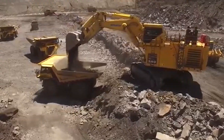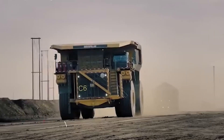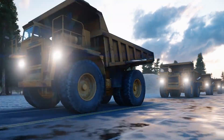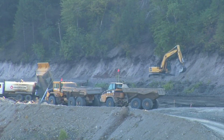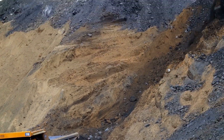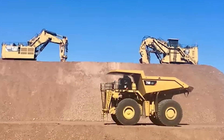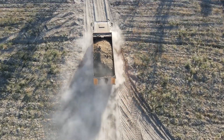Creating a machine like the Belaz 75710 requires not only cutting-edge engineering but also an immense financial investment. The cost to produce one of these titans of industry ranges from a staggering $6 million to $7.5 million. This hefty price tag reflects the truck's state-of-the-art technology, advanced materials, and intricate manufacturing processes. Every aspect of the Belaz — from its massive 16-cylinder engines to its bespoke tires — is built with the utmost precision, contributing to its sky-high production cost.